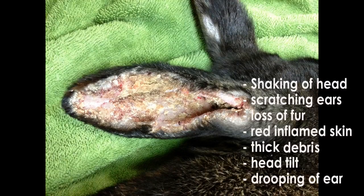Signs of infestations include shaking of the head, scratching ears, loss of fur, red inflamed skin, thick scabby debris, head tilt or drooping of the ears.